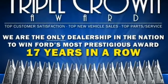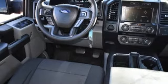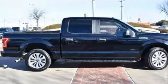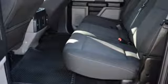V6 engine, gas pressurized shocks, automatic transmission, active grille shutters, auxiliary audio input, tailgate assist, manual tilting steering column, rear wheel drive, and three 12-volt power outlets.